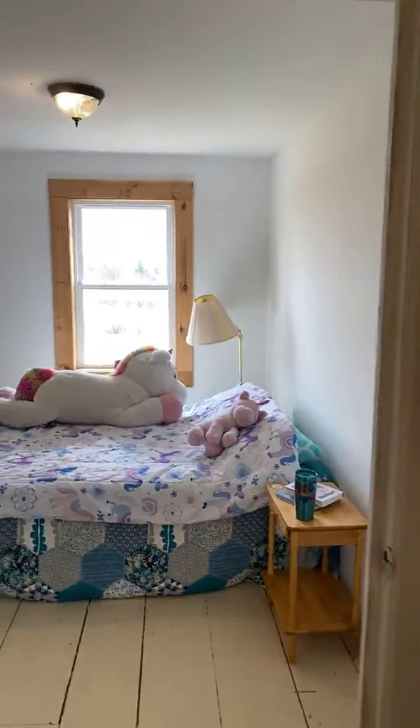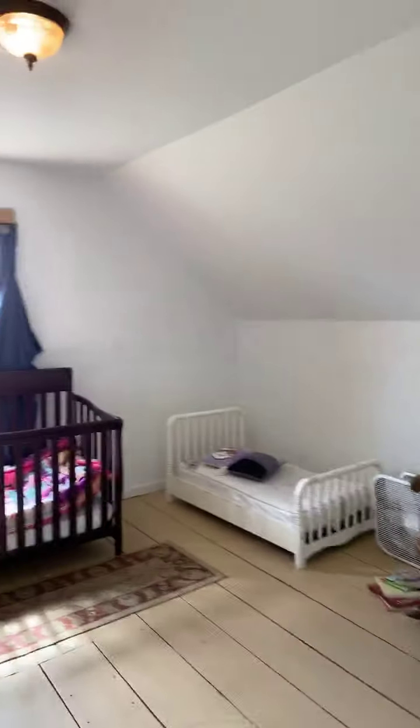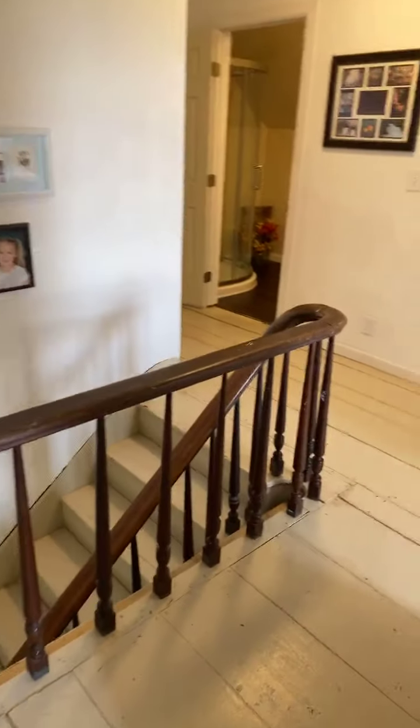There is one bedroom downstairs as well, but we have four upstairs. This one over here is a mirror image. Great natural light. I love the old stair railing.